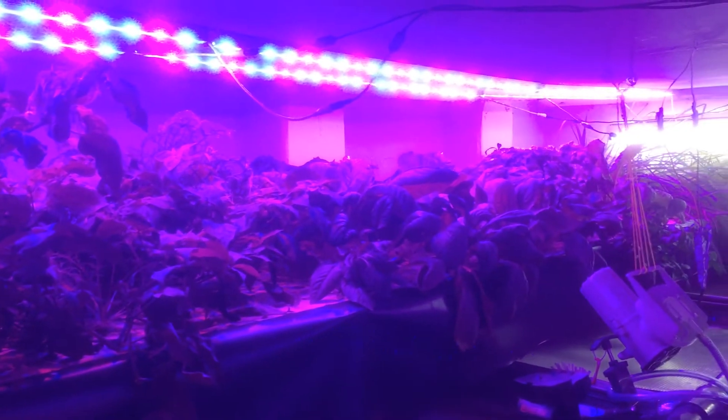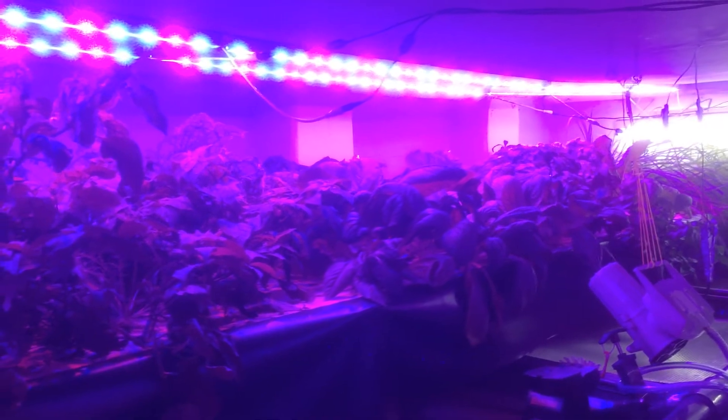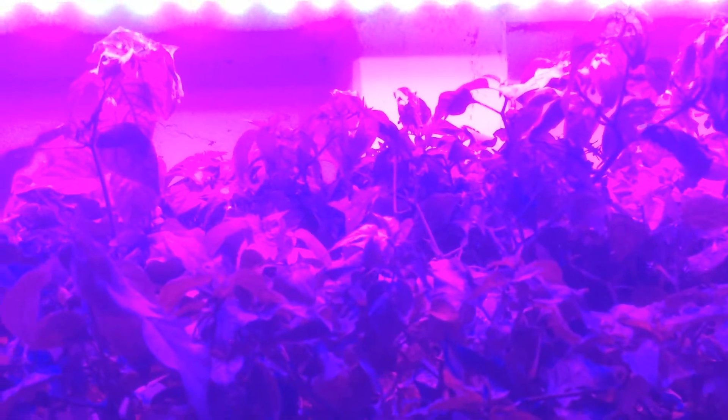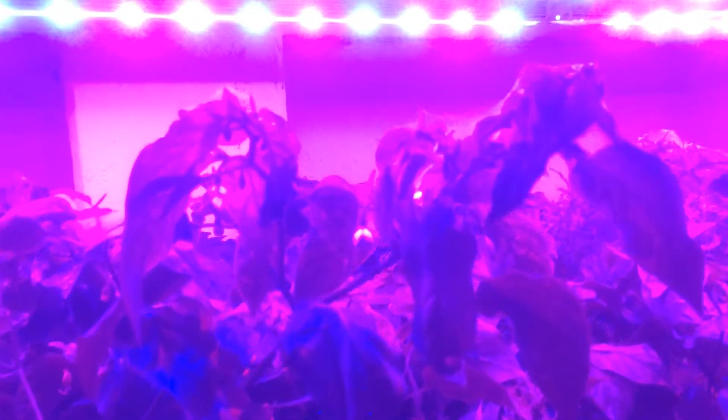I'll have to let you know that I've had an outburst of spider mites. They've gotten to the point now where they're actually damaging my plants and actually killing some of the plants. It's starting to look quite bad. It's hard to see underneath the LED lamps here.